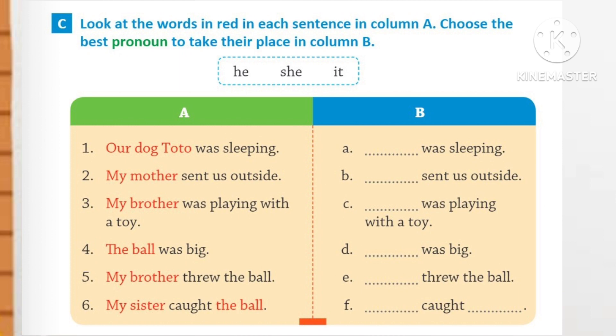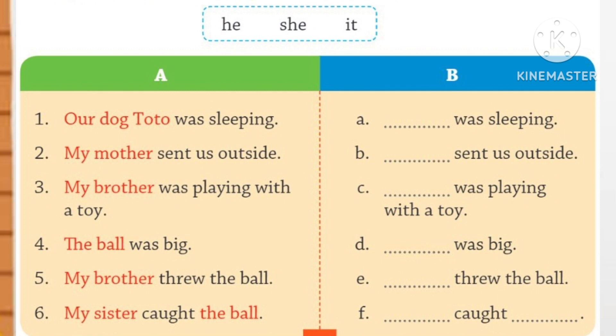Number 1. Our dog Toto was sleeping. For animals we use 'it.' So, it was sleeping. Number 2. My mother sent us outside. For women we use 'she.' So, she sent us outside.